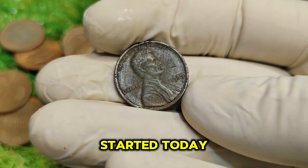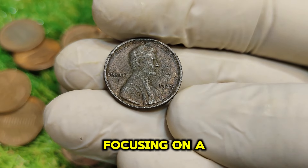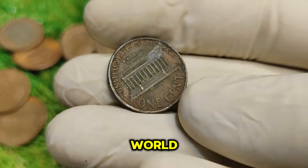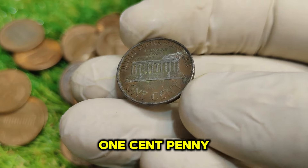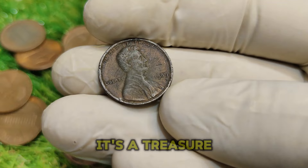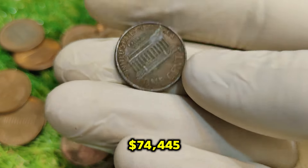Today we're diving into the fascinating world of numismatics, focusing on a hidden gem in the coin-collecting world: the 1989 No-Mint Mark Abraham Lincoln one-cent penny. This particular penny isn't just any old coin — it's a treasure with a current market value of $74,445.